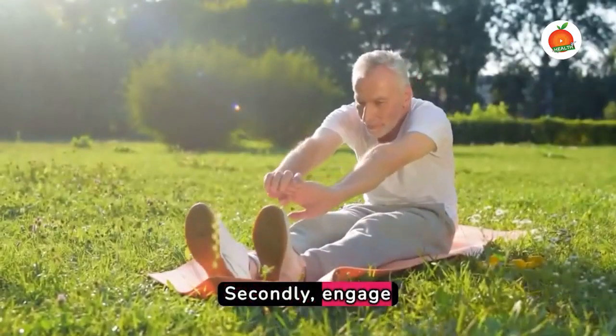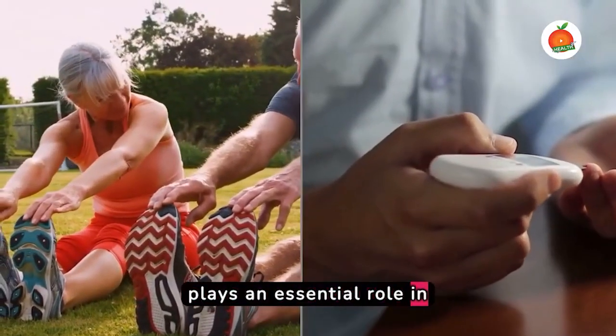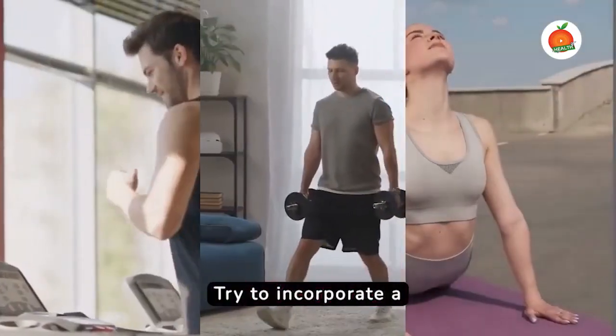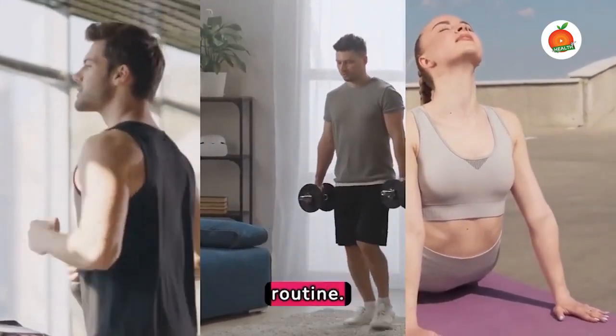Secondly, engage in regular exercise. Physical activity plays an essential role in controlling blood sugar levels. Try to incorporate a mix of cardio, strength training and flexibility exercises into your routine.